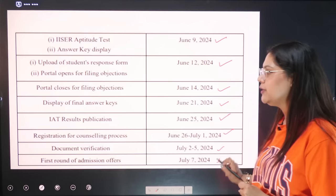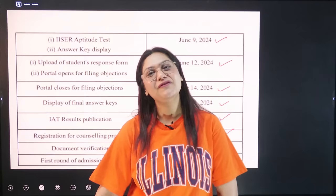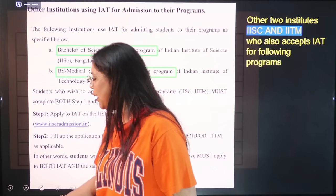I want to share that I myself was admitted to IISER. I went there, cleared the exam, and my interview was also done. But then I chose BHU. What a wonderful college IISER is — you will find that studying in such places is a very wonderful experience.